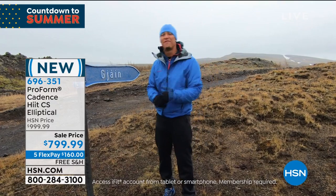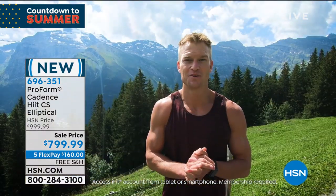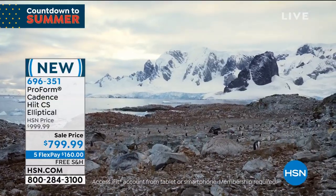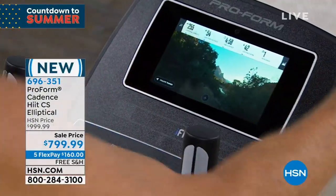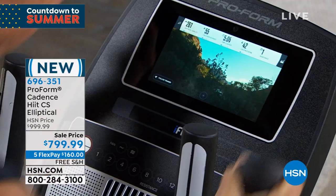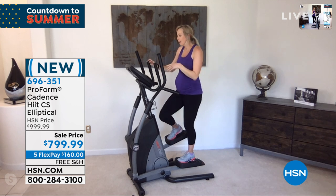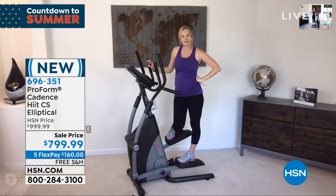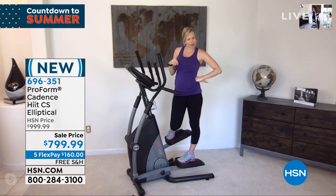What you're getting is access to trainer-led workouts all over the world — some of the coolest places that a lot of us aren't ever going to go. They're going to motivate us, guide us, and teach us about what we're seeing. The equipment you're on is going to modify your resistance as the trainer's incline or the challenge changes, so you're being pushed without even knowing it. There's even a mindful decision-making workout — so you're working out and working on your stress all at once.